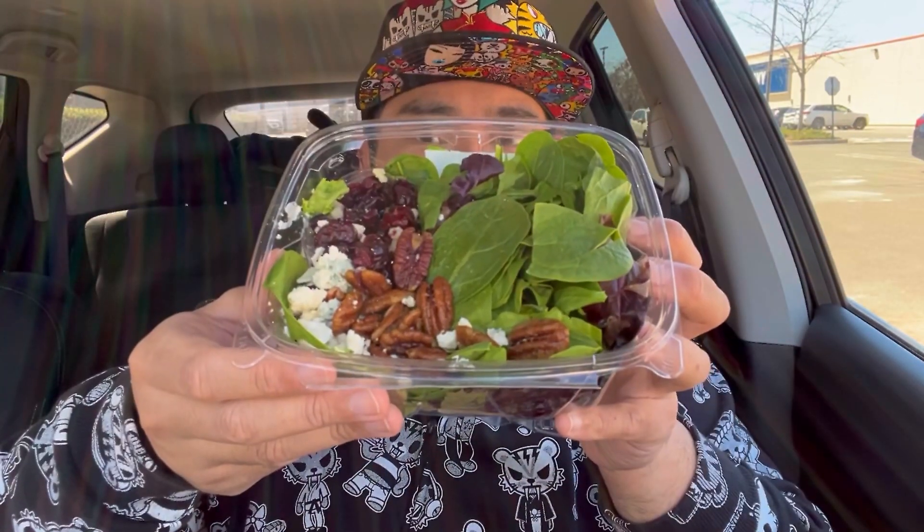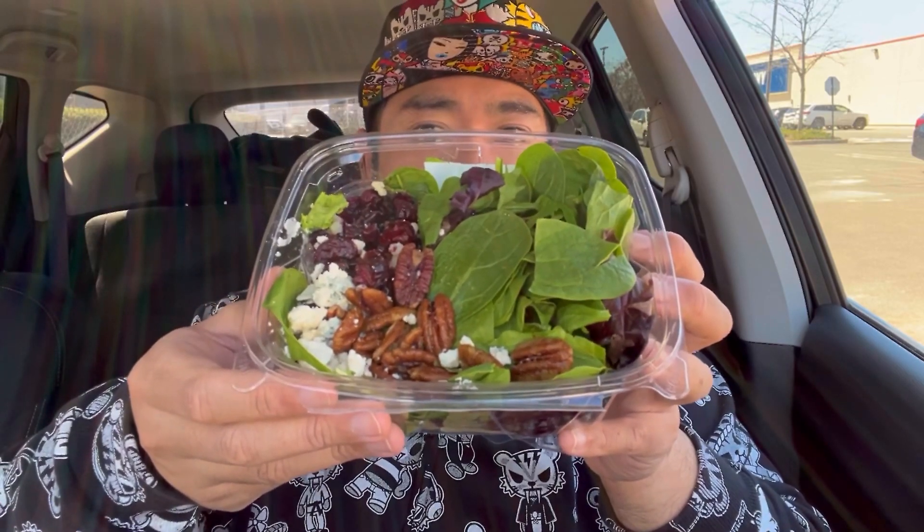The salad comes with blue cheese, pecans, cranberries, and a raspberry vinaigrette that comes in a small packet. That's what the salad looks like — looks pretty promising. What's the best way to do it? Toss it with your fork? I've seen people shake up salads in a container — I don't know if there's enough room, but let's give it a go.